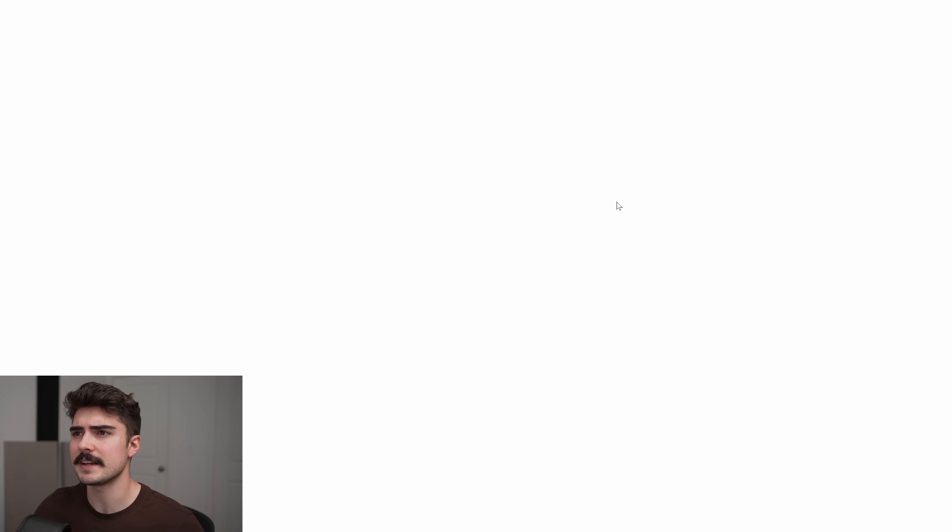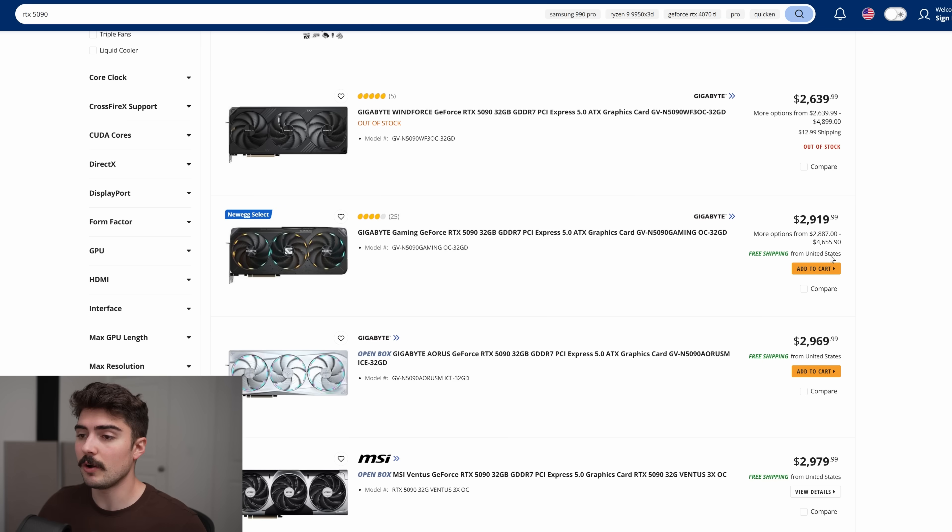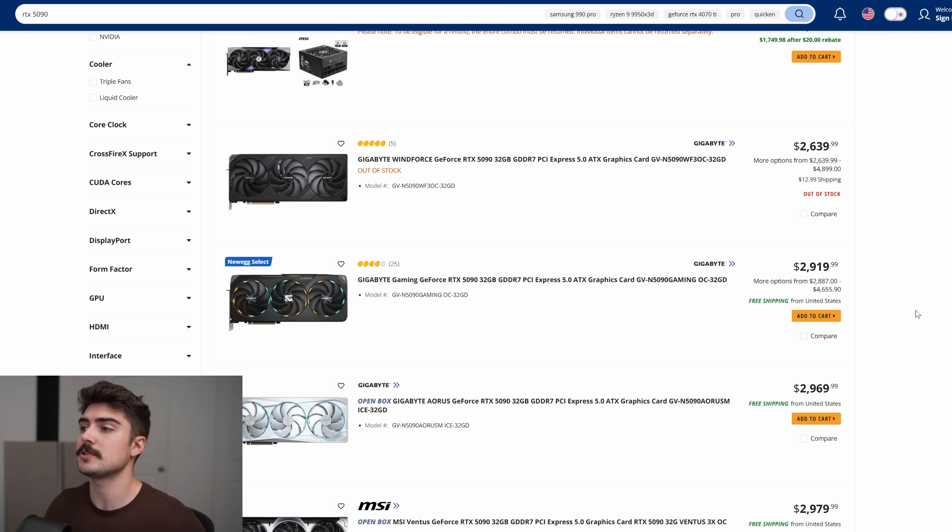Finally, with the RTX 5090 — this thing used to just straight up not be available anywhere except eBay. Well, that's changed. You can now buy the RTX 5090 starting at $2,919.99, which is insanely expensive. However, they were always insanely expensive. This should probably be closer to around $2,400, so it's still about $500 off from where I think it should be sitting. But this is a whole lot better than $4,000 or completely unavailable, so we've definitely seen some improvements.